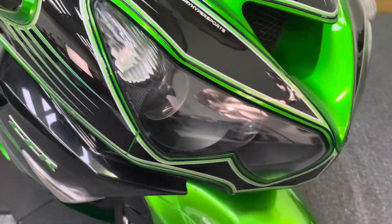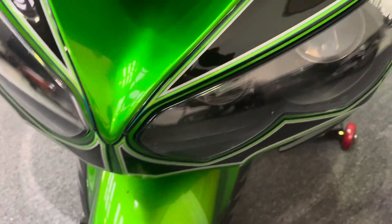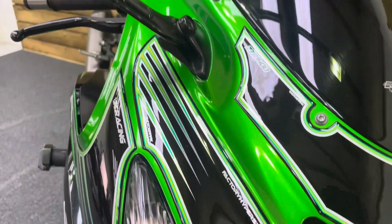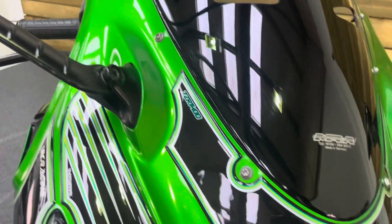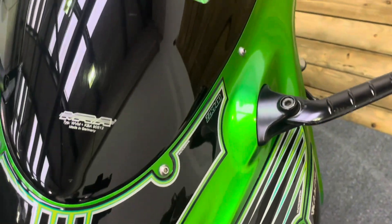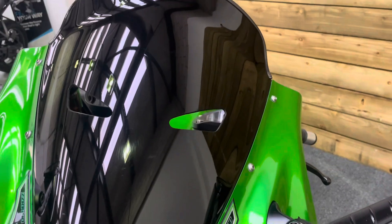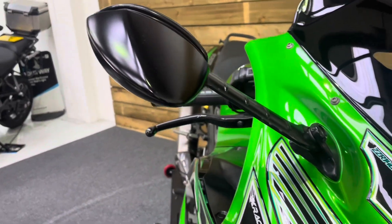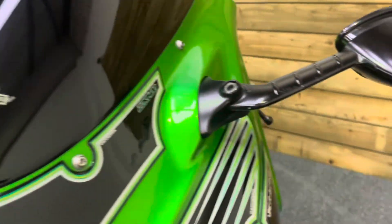The front of the bike has a very, very distinctive front end — you should recognise these bikes anywhere. You've got a sticker kit on the front there as well, but no signs of any stone chips. And you've got that tinted MRA screen as well. The leading edges of the mirrors are all in great condition as you can see.